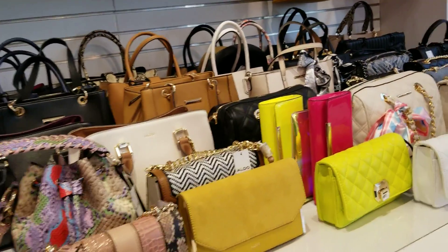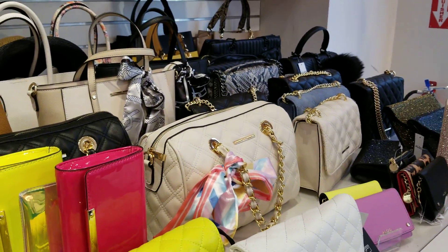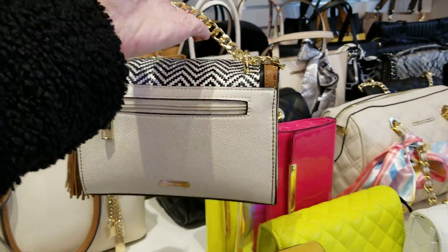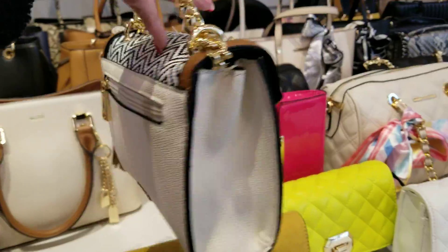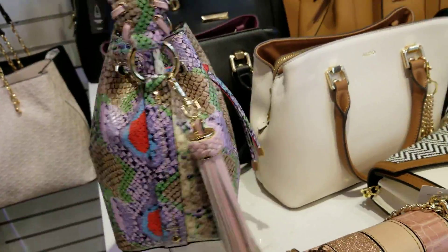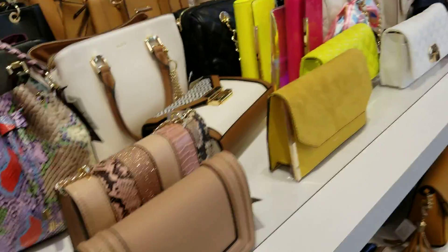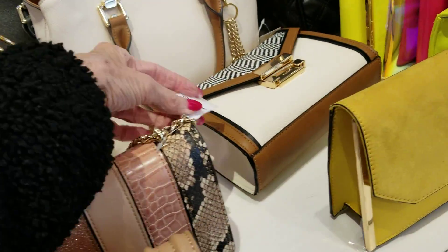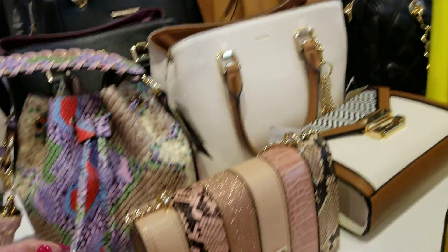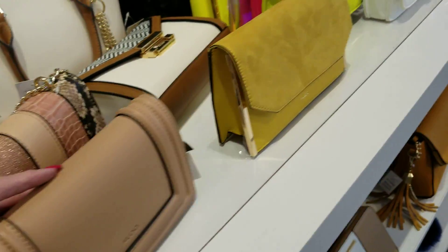I'm at Aldo and I'm at the outlet, and they've got a huge selection of bags here today. This one is $65, and this is the snake bag — that's $60. Now these prices seem to be the same as they are in town at the shopping center, so all their bags are probably considered outlet prices.